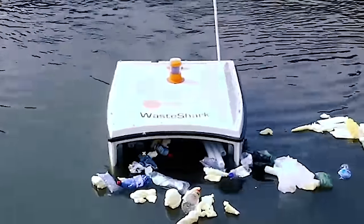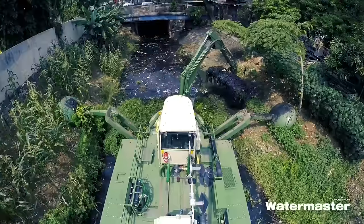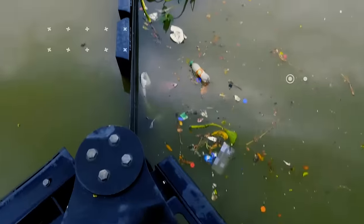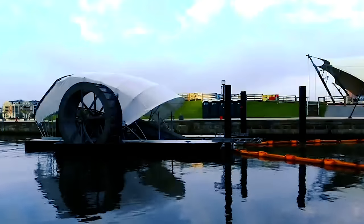Many of us visit beaches, lakes, or rivers during warmer months for a nice day out with the family. But every year, more and more trash ends up in our waterways and oceans. Today we'll be covering some recycling equipment aimed at keeping water cleaner for future generations to enjoy.